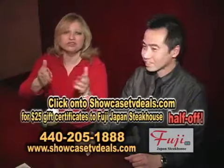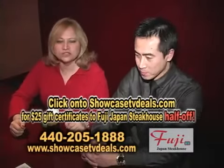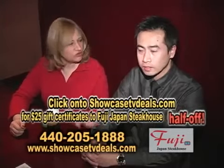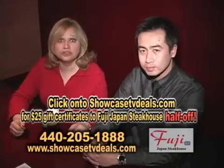And we have Showcase TV Deals. You know what it is — $25 gift certificates, half off. Go to ShowcaseTVDeals.com, half off gift certificates. Enjoy. Thank you so much for having us out here. You're welcome, Brenda. And join us next week for some more Fuji.